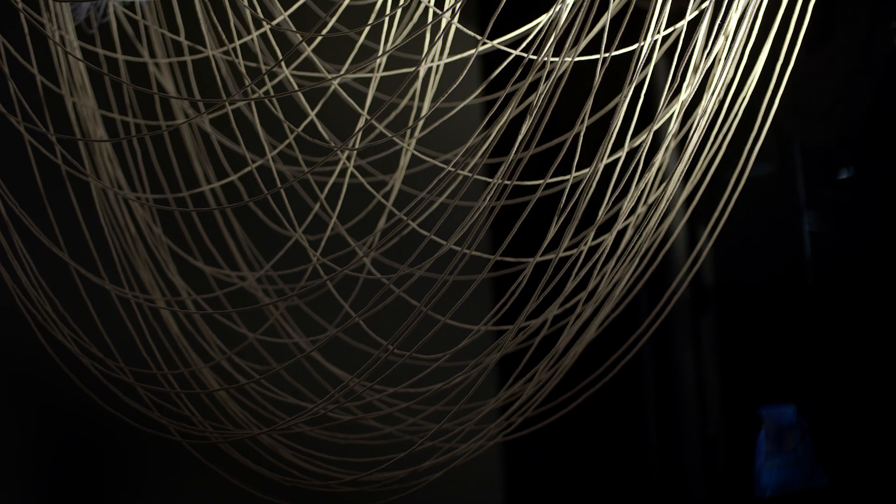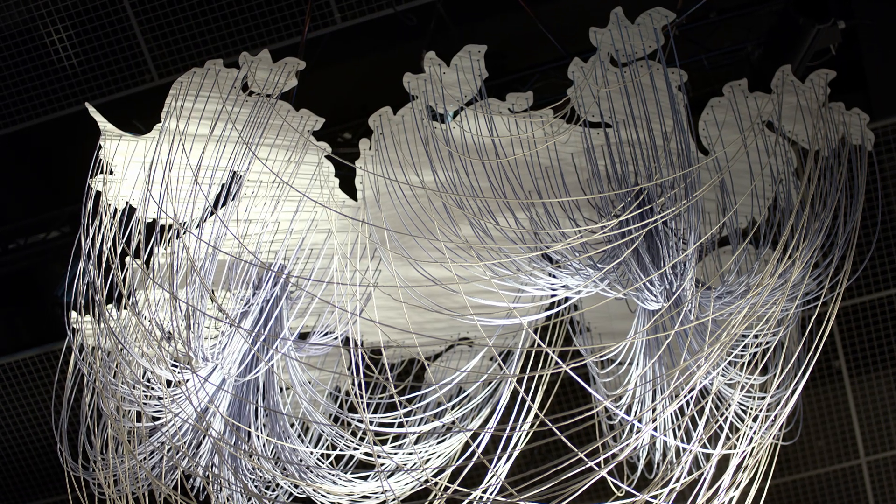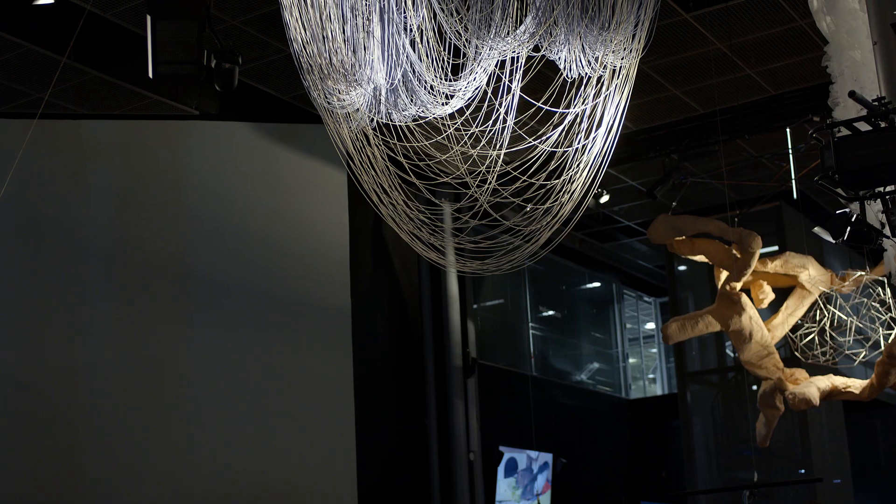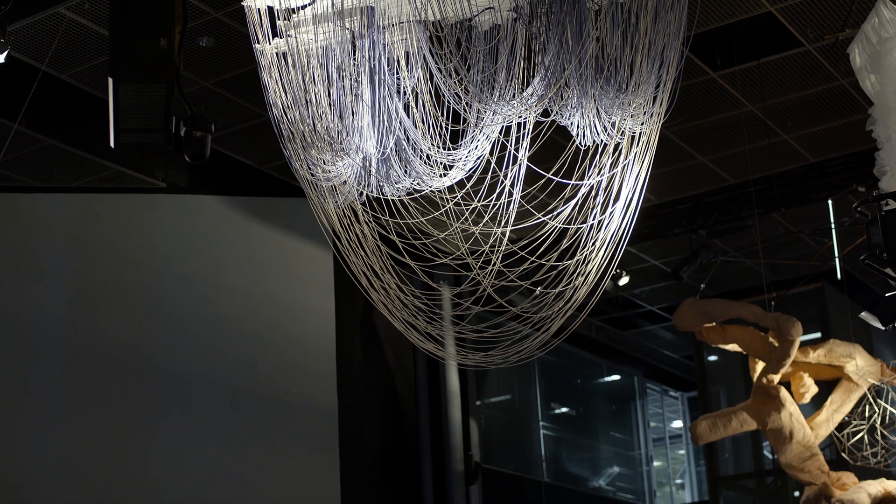I was the visual person in our group, so I was thinking about the colors and shapes. You can go around the piece and every time you approach it from a different direction you can see it from a different point of view.